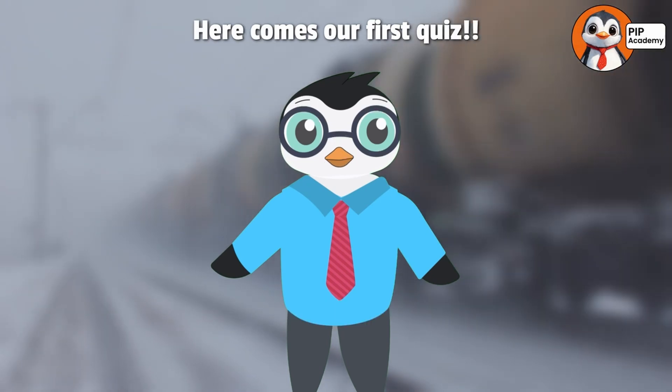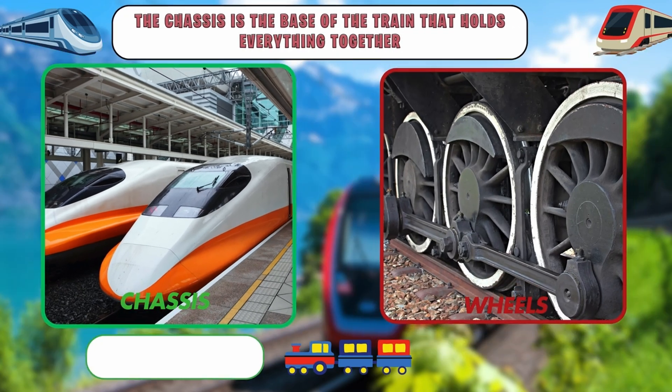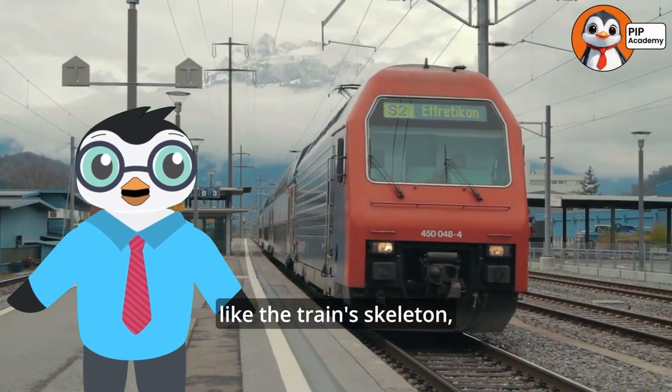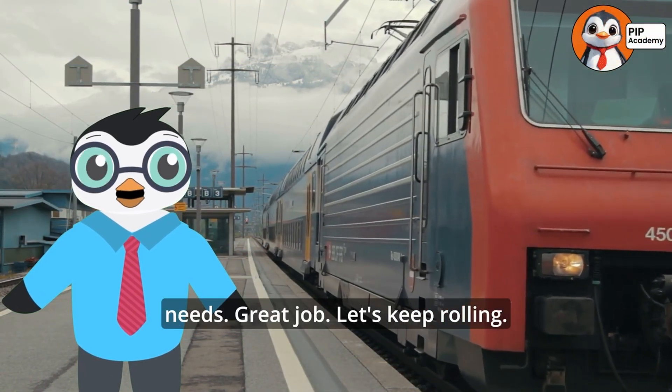Here comes our first quiz. Are you ready to test your train-making knowledge? True or false: the chassis is the base of the train that holds everything together. Think you know the answer? If you said true, then well done! The chassis is like the train's skeleton, giving it the strength and shape it needs. Great job — let's keep rolling.